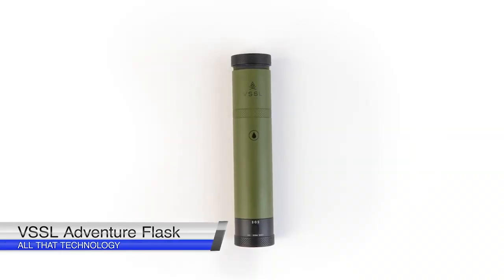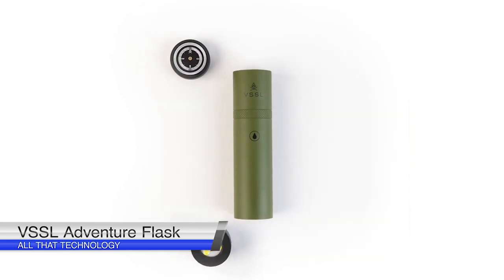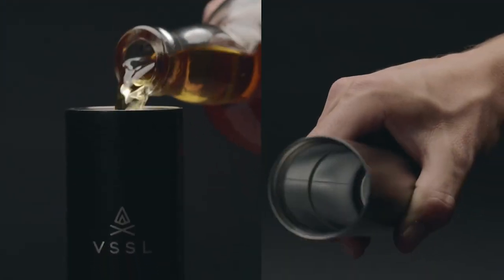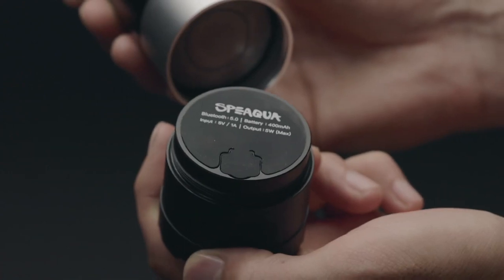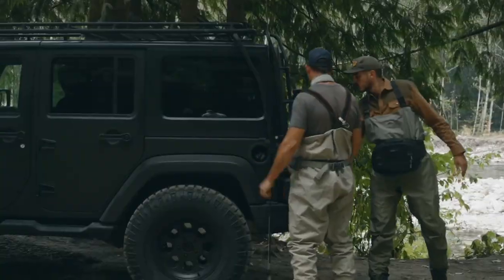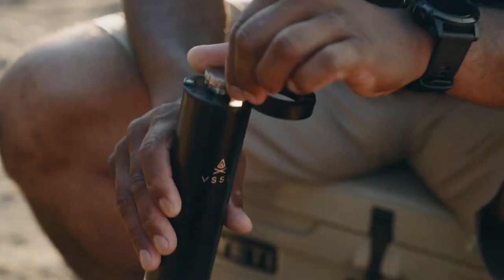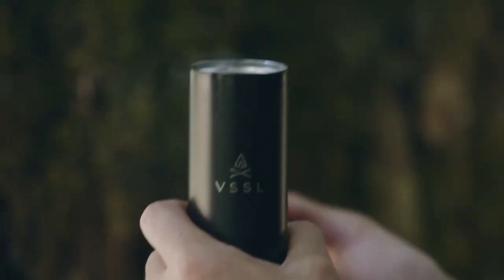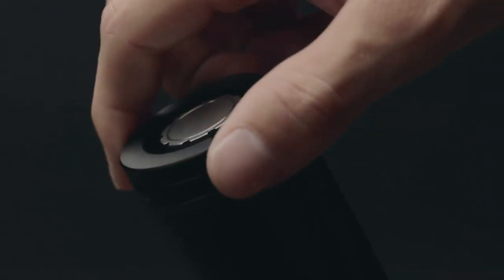The VSSL Adventure Flask Kit includes a flask, a compass, a flashlight, and shot glasses. Maybe packing those shot glasses and flask alone would be a tough sell, but when you add the compass and flashlight, the VSSL Adventure Kit becomes an intelligent camping gadget. We don't suggest you throw your flask off a mountain, but even if you did, it would probably come out unscathed. Built with military-grade aluminum and food-grade stainless steel, the flask is engineered for generations.